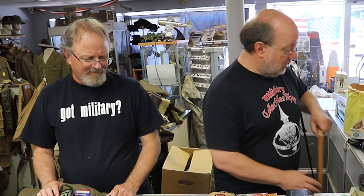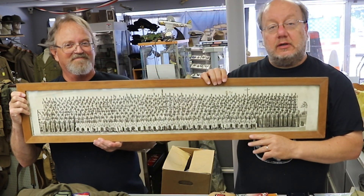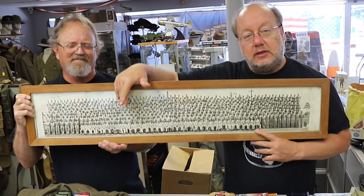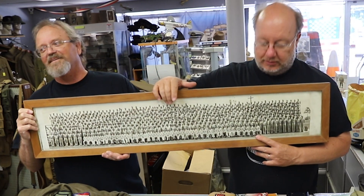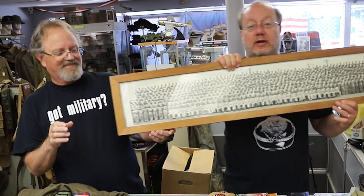We got in a grouping of one guy's father's stuff — things he had and some of the things he brought back. First off, it was a yard long. Mark, why do you think they call these pictures yard longs? Because they're so long. The longest one I've ever had was actually 12 feet — that was World War I.